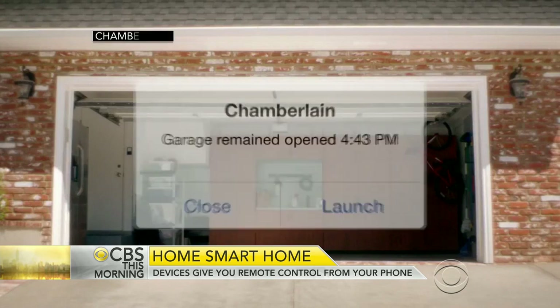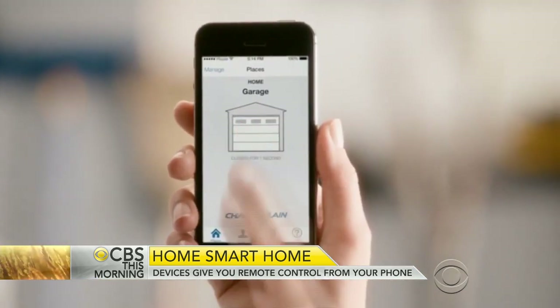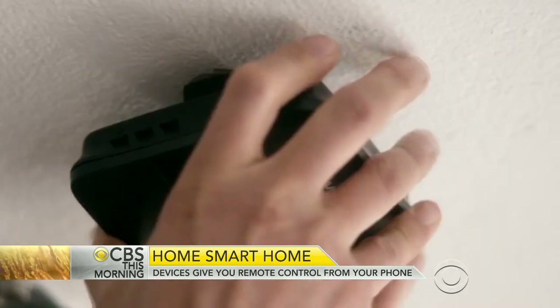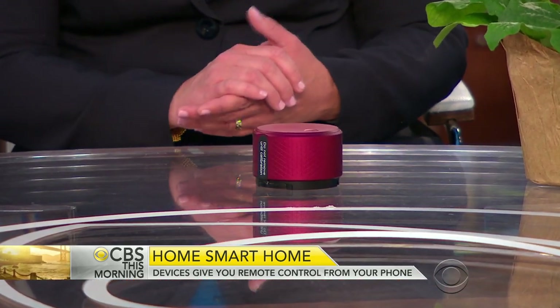How worried should we be about people being able to get to your garage door or your front door? I actually have some of these installed at home and I feel pretty good about it, because when I'm using the app and handing out virtual keys, I don't have physical keys floating around that I'm forgetting about. There's also a whole log of everybody that goes in and out, and it's connected to alarm systems.